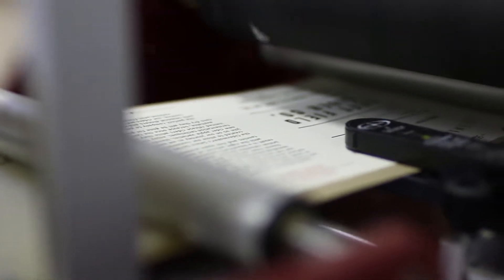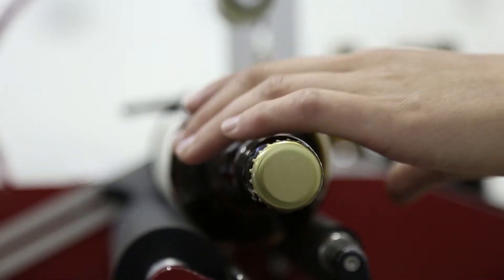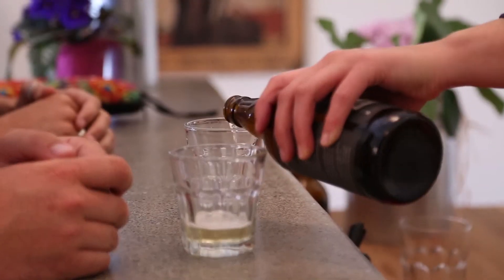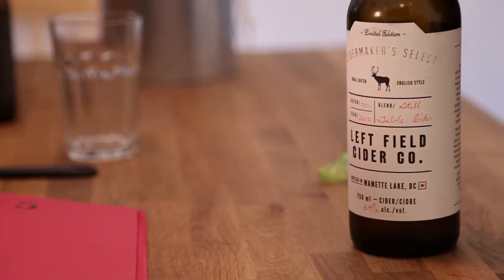We had our first commercial production — we pressed in 2011 and released our first commercial cider in 2012. The important thing about craft cider for us particularly is being a full juice cider.